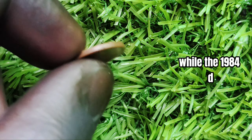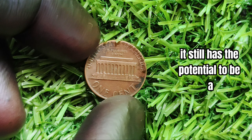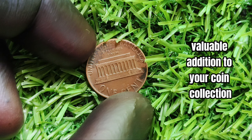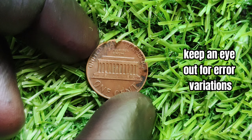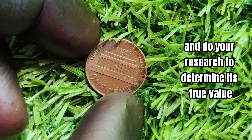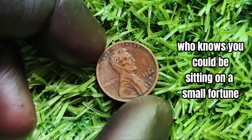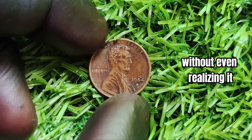In conclusion, while the 1984-D mint mark Lincoln penny may not be worth millions, it still has the potential to be a valuable addition to your coin collection. Keep an eye out for error variations, pay attention to the condition of the coin, and do your research to determine its true value. Who knows — you could be sitting on a small fortune without even realizing it.